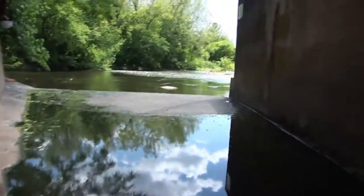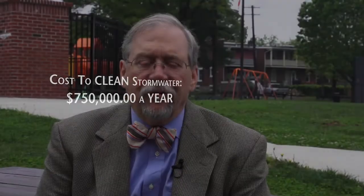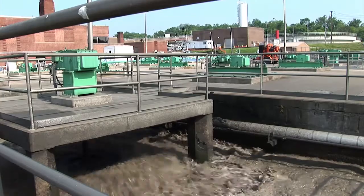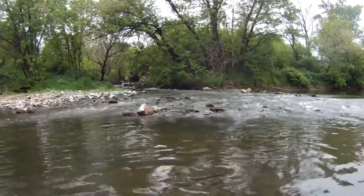Our cost to treat is about a dollar a thousand gallons. So if we were to store all of that, we would still have to treat it, and that would cost about 750,000 dollars a year. There are two alternatives generally: green infrastructure and gray infrastructure. Gray infrastructure would have you hold that combined stormwater-wastewater in huge holding tanks, and then when you had the capacity, you'd clean it up and put it in the river.